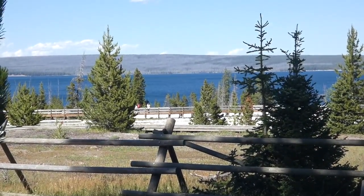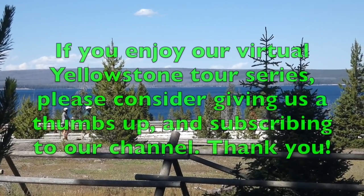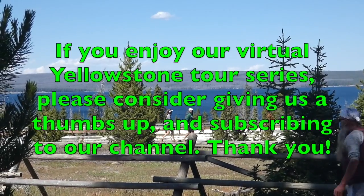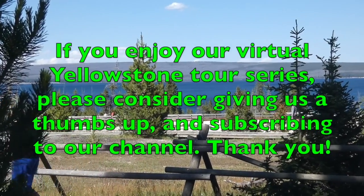Thank you for joining us on another one of these virtual Yellowstone tours. If you enjoy our Yellowstone tour series, please consider giving us a thumbs up and subscribing to our channel. Otherwise, see you in Yellowstone.